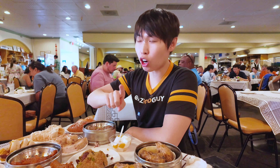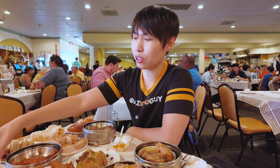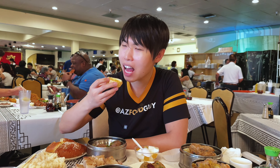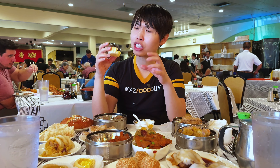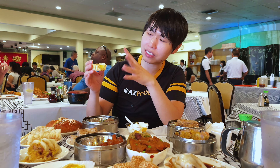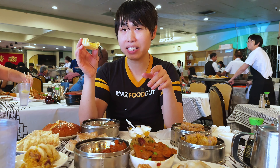I always save the egg tart for last because to me, that is the real dessert. Let's take a look at this little demure egg tart — we're actually going to test how well it's made. It should be very flaky, not hard or extremely springy. It actually has less filling than I would like — usually I like it 50-50, but this looks like about 75-25 ratio of crust to filling. Other than that, it's still very flaky and very delicious.